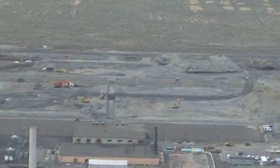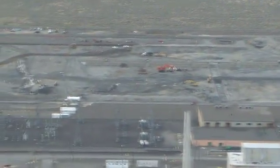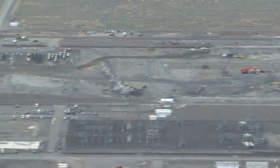Demolition of the overall 183k West sedimentation basin complex is all part of the Recovery Act funded project to shrink the cleanup footprint at the Hanford site.